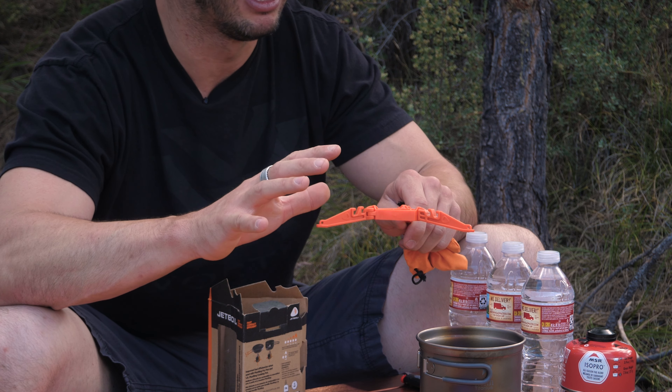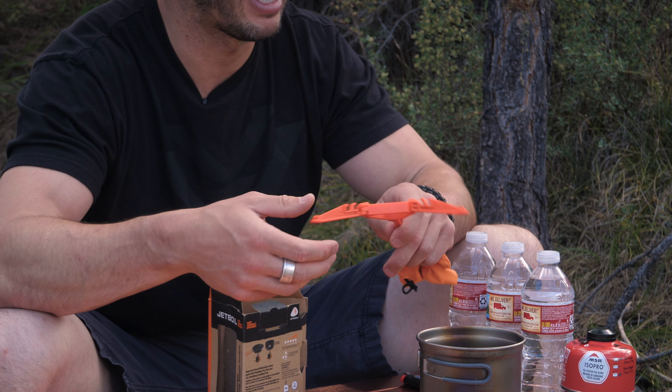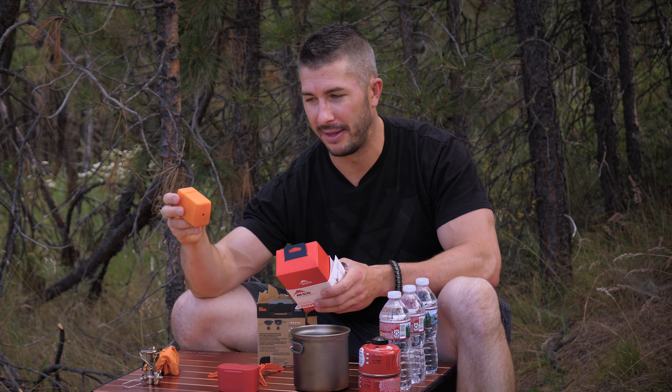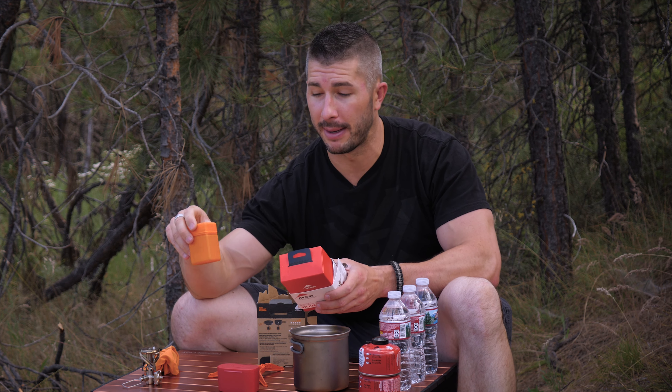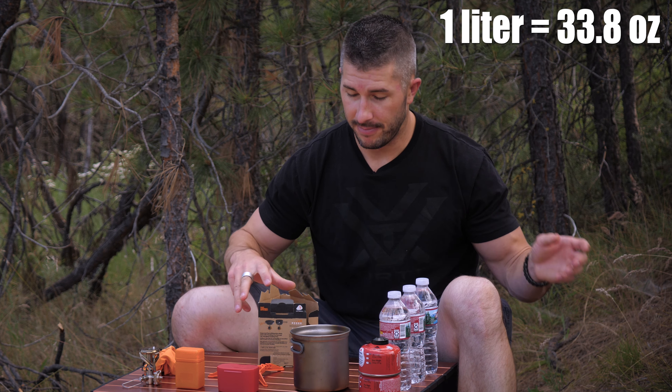I've got all three stoves in my pocket — because they're pocket stoves. This is the Jet Boil in a soft cloth case, the MSR Pocket Rocket in its case, and the super cheap pocket stove. They're all about the same size and all fall within about an ounce of each other in weight — very similar overall.